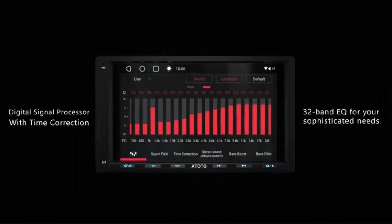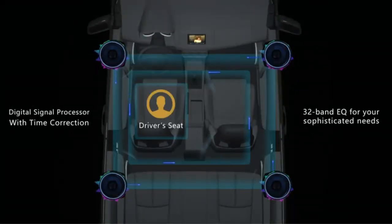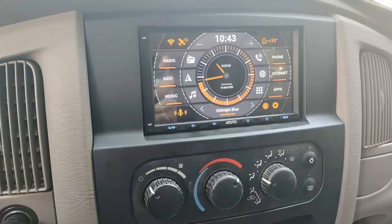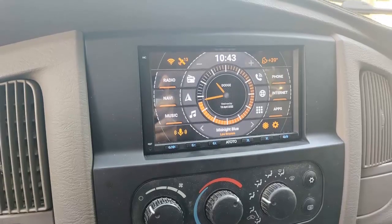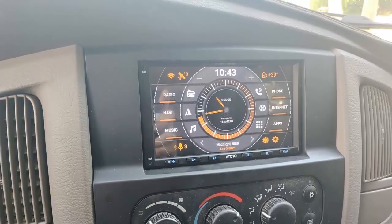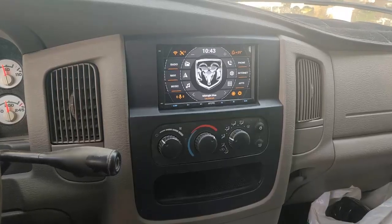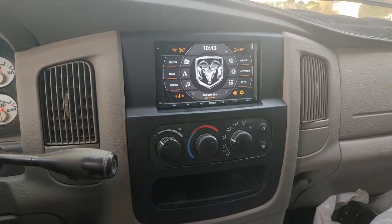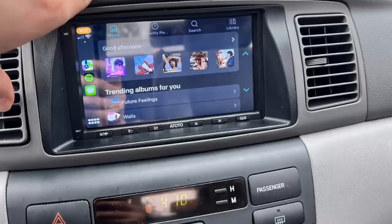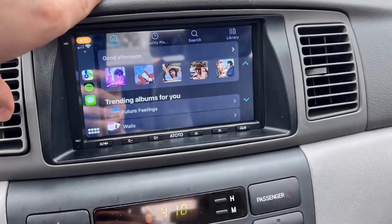Wired and Wireless CarPlay and Wired Android Auto allow you to run online navigation either in CarPlay or Android Auto, or directly on the A6 PF. You can also download maps to the A6 PF and get directions offline with built-in GPS. Apps and content not supported by CarPlay or Android Auto can be displayed on the A6 PF with Mirror Link.